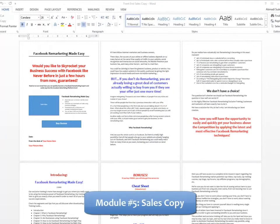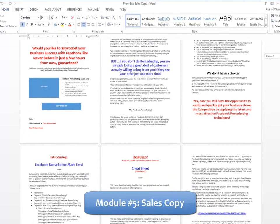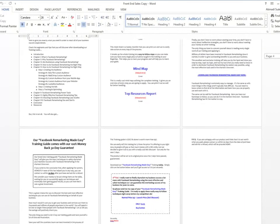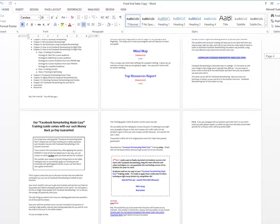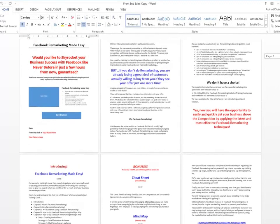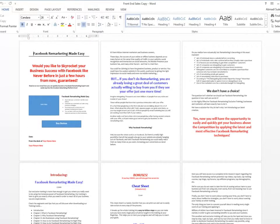Module 5: High Converting Sales Copy — we are product creators and we've sponsored a lot of successful launches. We really know how to create high converting sales copy, and that's what you're going to get in this product as well. You'll find several text formats for the sales letter exactly as it is on the sales page.